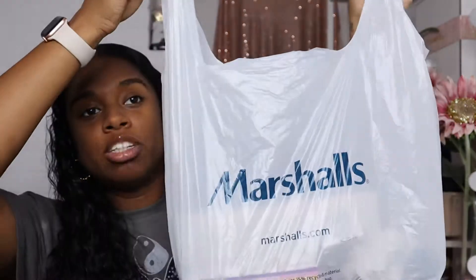That is everything I got from Ulta — a very small but expensive haul, because curly hair products, you're gonna pay for them. Now jumping into Marshalls — the first thing I got is the BH Cosmetics Dance Brush Set.